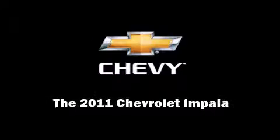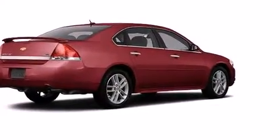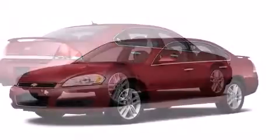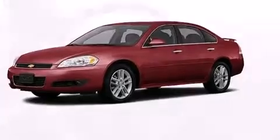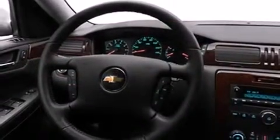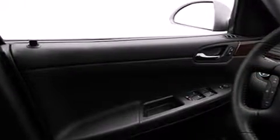The 2011 Chevrolet Impala features an automatic transmission, front-wheel drive, and a refined six-cylinder engine. Included features are heated seats, automatic temperature control, fully automatic headlights, heated door mirrors, and remote keyless entry.